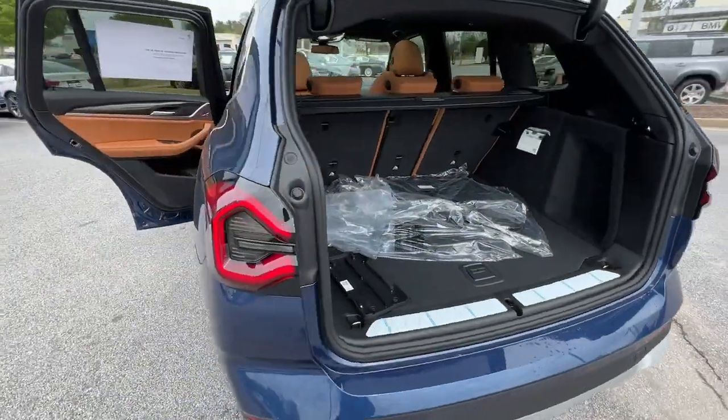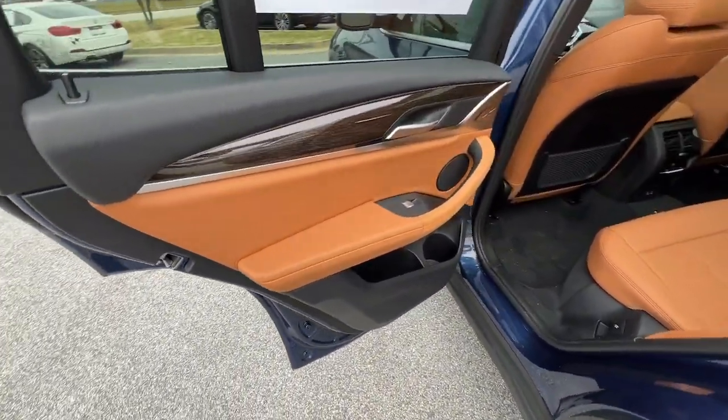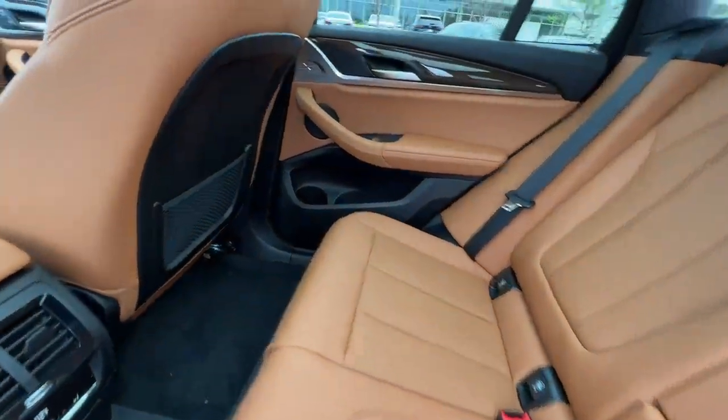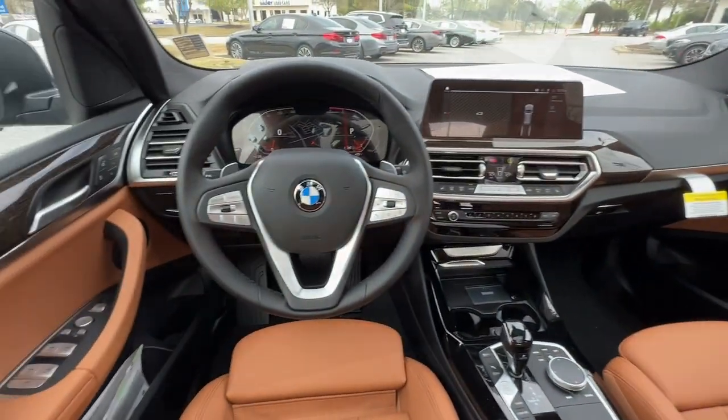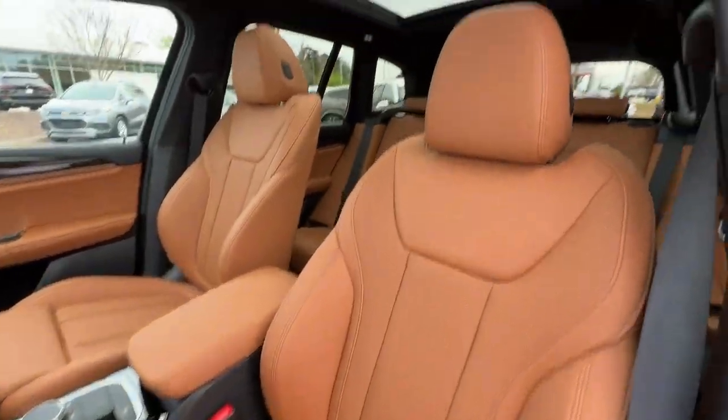These are just some of the great options this vehicle comes with: panoramic roof, lane departure warning, sun/moonroof, navigation system, keyless entry, power liftgate, woodgrain interior trim, keyless start, power passenger seat, satellite radio.